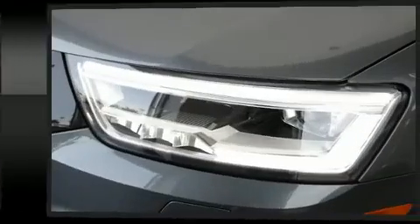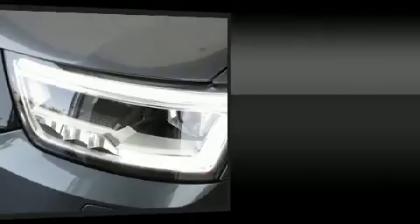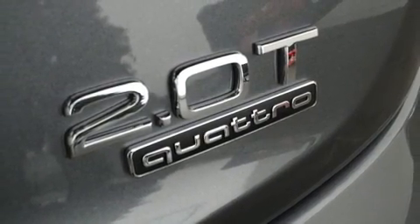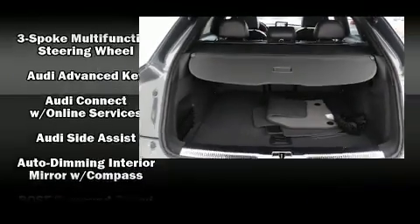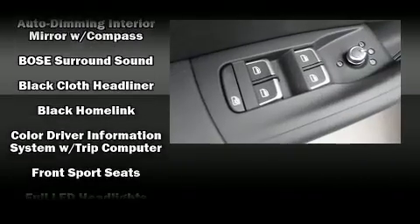Everything is where it ought to be, from the dashboard controls to the door locks and window controls. Audio features include a CD player with MP3 capability, steering wheel mounted audio controls and 14 speakers, yielding maximum audio versatility.